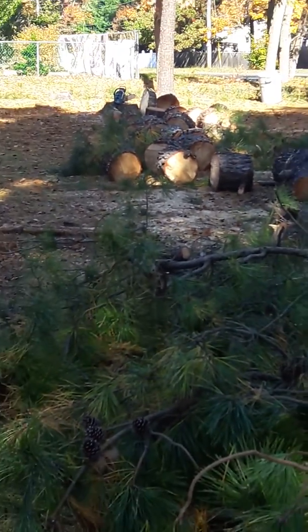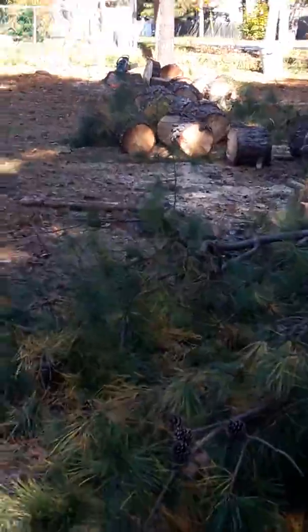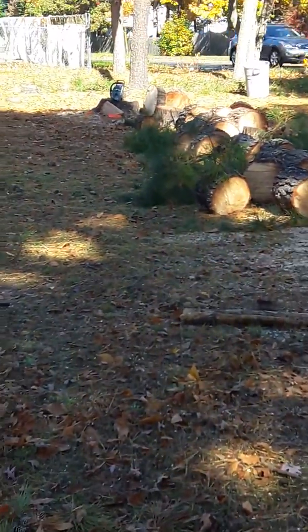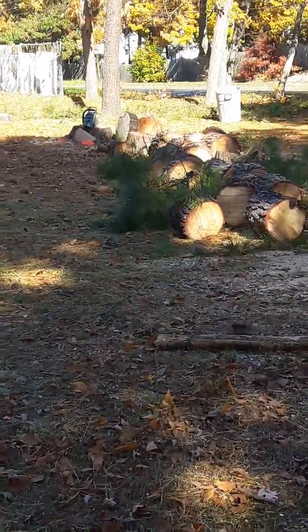Giant large front yard drop. That Makita DCS 6421 is the best saw for the money — you can't beat it. It saved me numerous times.